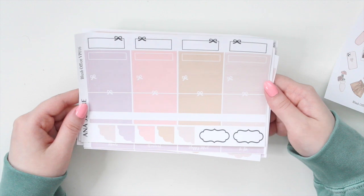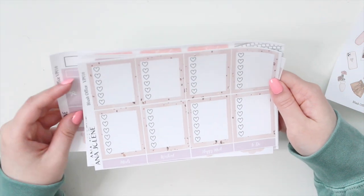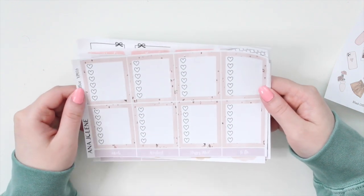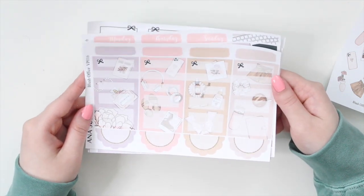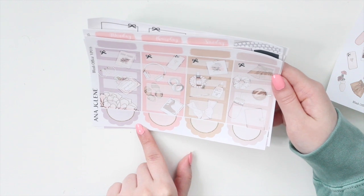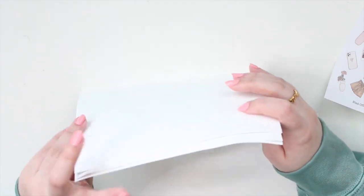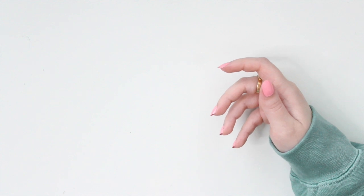On the next page we have all the fancy scallop boxes. If you order the full kit, you also get the additional full box checklist — I love this pattern — as well as the pattern boxes with swatches and scallop boxes you can put all your important events on or layer with. This is definitely one of my favorites. That is the second weekly kit coming to the shop.